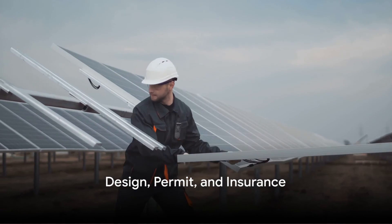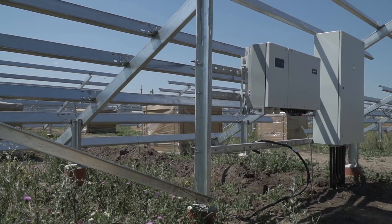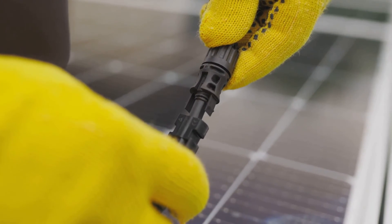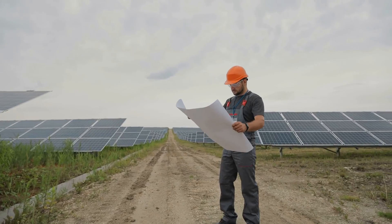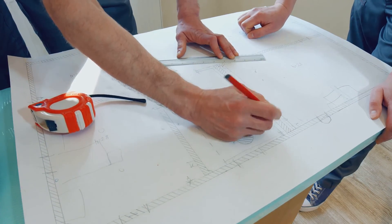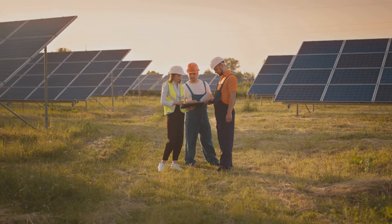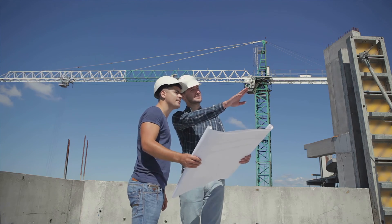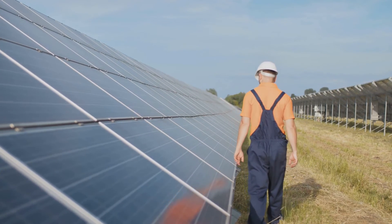With all necessary documents in hand, the next step is preparing a construction design and applying for a building permit. A construction design is essentially a detailed plan of how the solar farm will be built — it includes everything from the layout of the solar panels to the wiring and cabling system. It's important to note that the process of obtaining a building permit can be time-consuming, so it's best to start this process as early as possible. In addition to the building permit, one must also register a construction log — a record of all activities that take place during the construction phase, crucial for tracking progress, resolving disputes, and maintaining transparency between all parties involved.